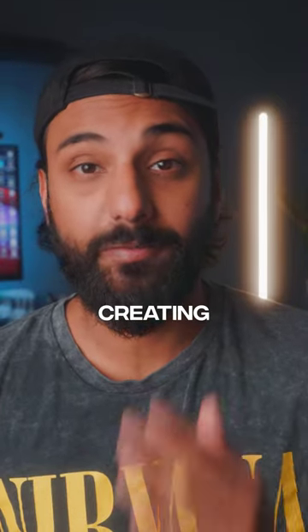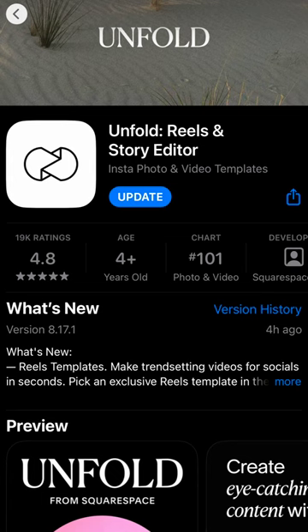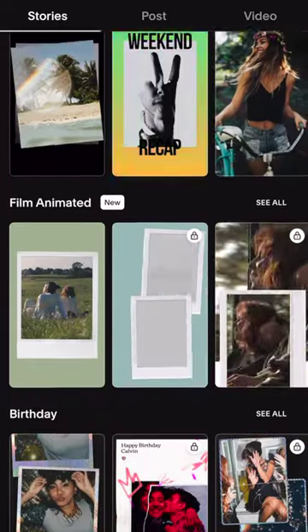Here are my top three apps for creating professional looking stories every single time. This one is called Unfold and it's one of my favorites — not only because you have a bunch of free, awesome looking templates that you usually have to pay for,